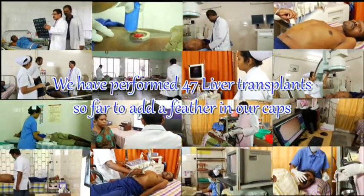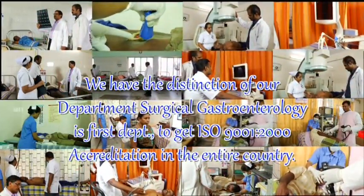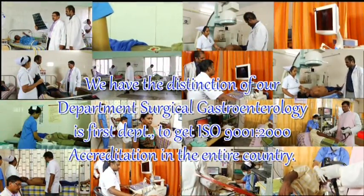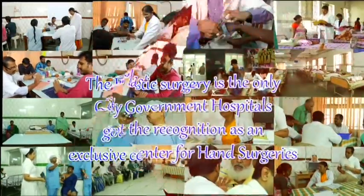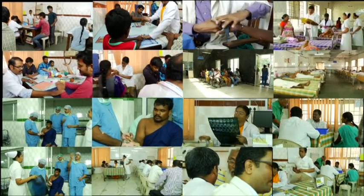We have performed 47 liver transplants so far. The department of surgical gastroenterology was the first department to receive ISO 9001-2000 accreditation in the entire country. The plastic surgery department is the only city government hospital recognised as an exclusive centre for hand surgery. The government of Tamil Nadu declared the plastic surgery and surgical gastroenterology departments as centres of excellence. This institution did the correction of patent ductus arteriosus in 1948 — the first such cardiac surgery performed throughout India. It also performed the first liver transplant in India in the year 1995, done by Professor Shanmugam in the surgical gastroenterology department, and the first cadaver transplant in Tamil Nadu.